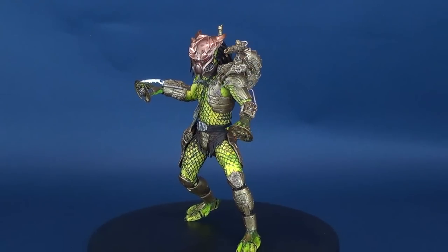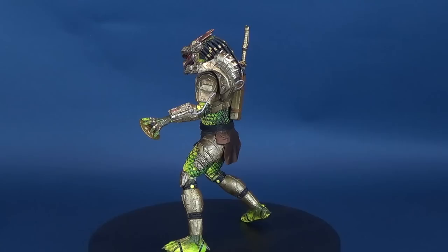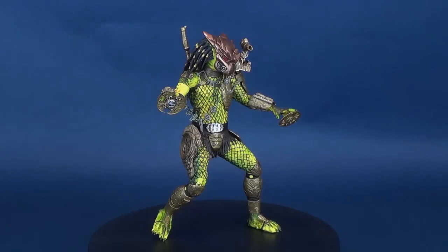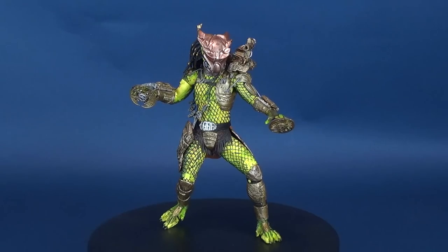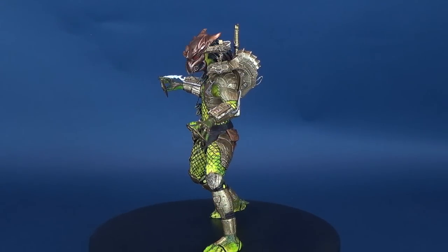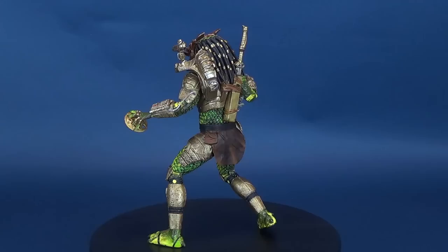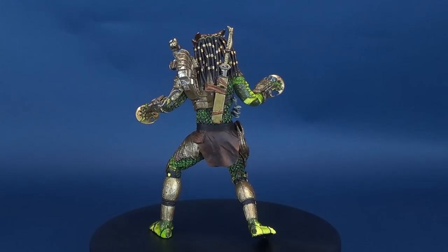A Yuta Elder gets a figure flashback. Here's your look at the new NECA toys — Predator Elder, the Golden Angel. This is a somewhat flashback of a figure, as Golden Angel, also known as Greyback, was the Yuta Elder that encountered Mike Harrigan in the 1997 Predator 2 film.